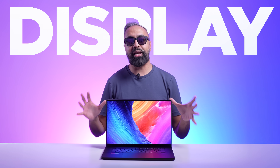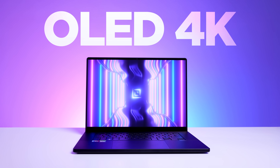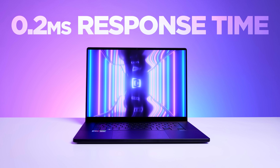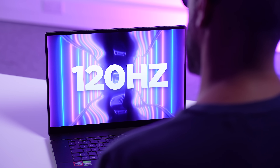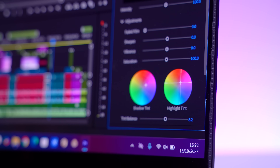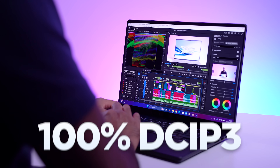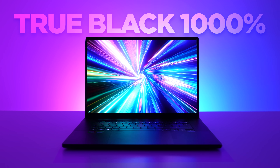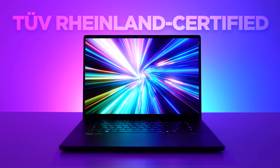The first thing we need to talk about is this absolutely stunning display. It's a 16-inch OLED with a 4K resolution, a 16 by 10 aspect ratio, 0.2 millisecond response time, 120Hz refresh rate, and up to 1600 nits HDR peak brightness. Being a laptop aimed at creators, this is also very color accurate. We've got 100% DCI-P3 color gamut. It's VESA certified with DisplayHDR TrueBlack 1000, Pantone validated, and TÜV Rheinland certified.